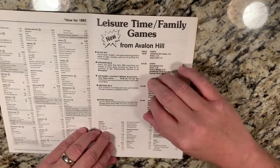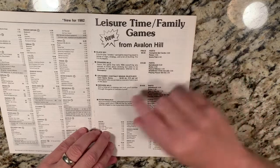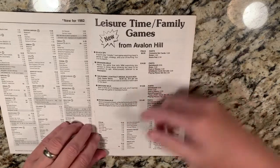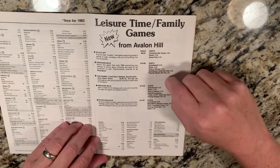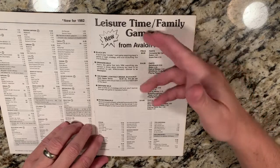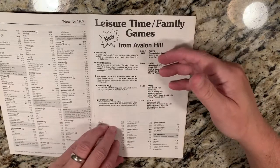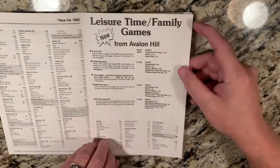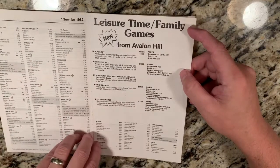Then you get into leisure games. Avalon Hill got into a lot of other stuff — trying to get into family games. Smokers Wild isn't really much of a family game, but they tried to get into leisure-type games, the kind of general board gaming hobby as we know it today. Avalon Hill was known for war games but also dabbled in this aspect as well.